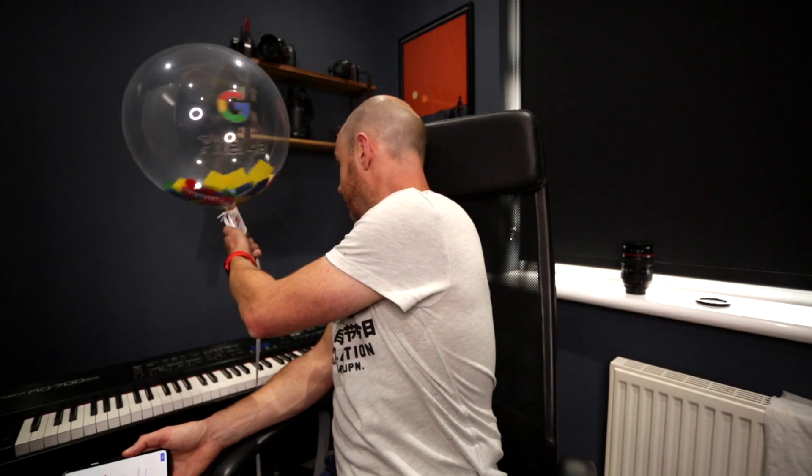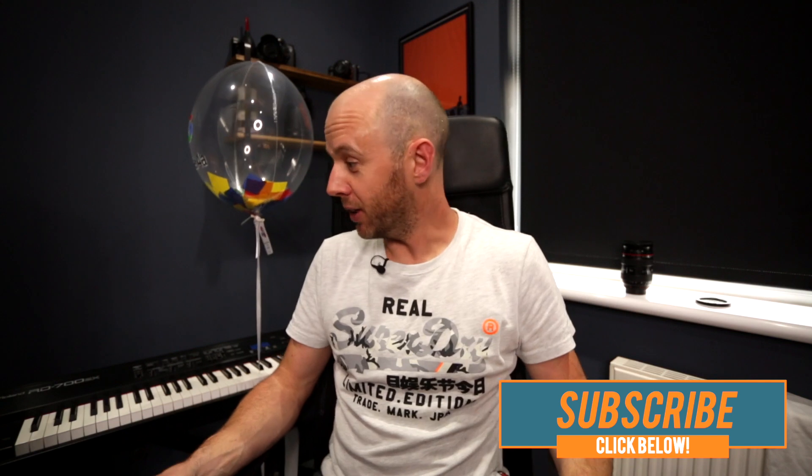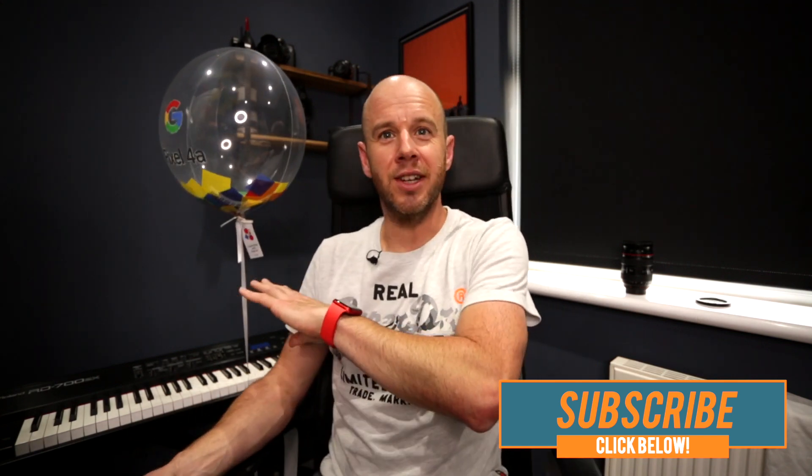That was the unboxing of the Pixel 4a. I genuinely enjoyed that — I did not expect this at all. I honestly thought when that came earlier that they had just taken the you-know-what with the packaging. Well, actually, it's all to do with Google's 22nd birthday, which I didn't even know. Lovely little surprise. It's stuff like this that makes opening products exciting.